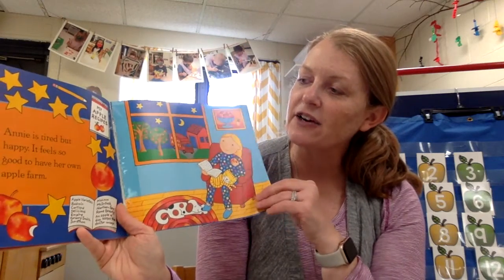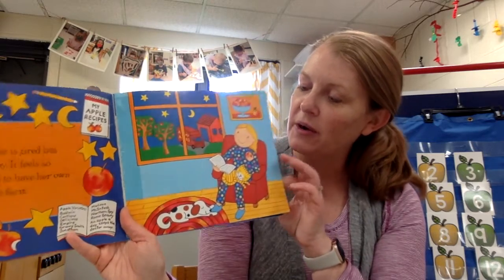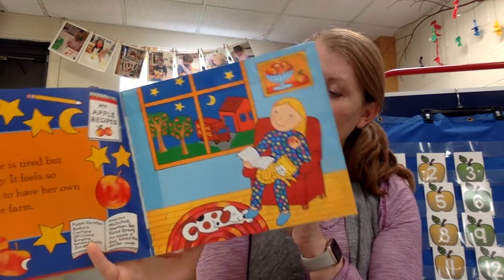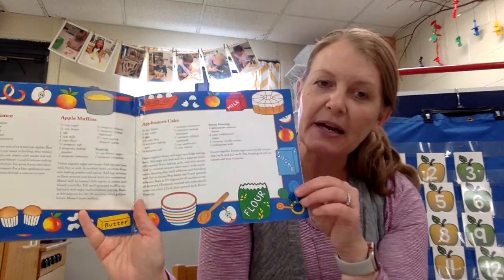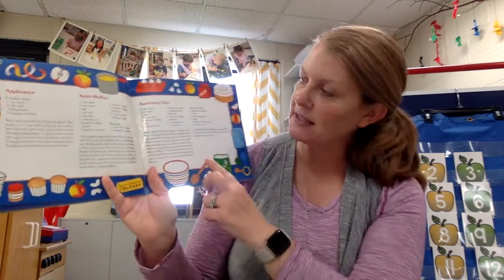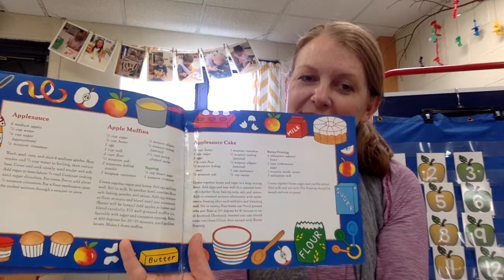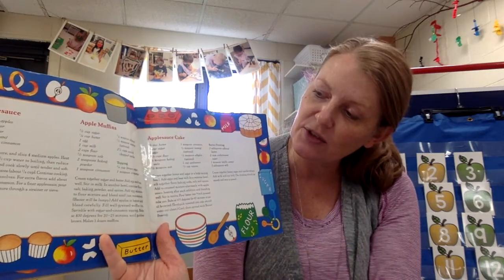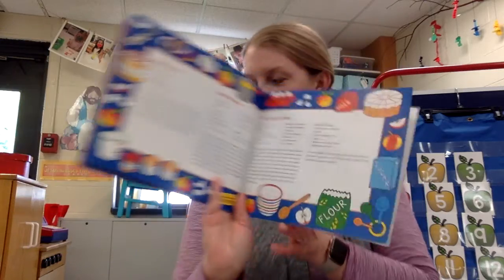Annie is tired but happy. It feels so good to have her own apple farm. Now if you had this book at your house it would give you some ideas for cooking — you could cook applesauce or apple muffins or applesauce cake. So that's the recipe card; it tells you what to put into the mixture to make those different things.